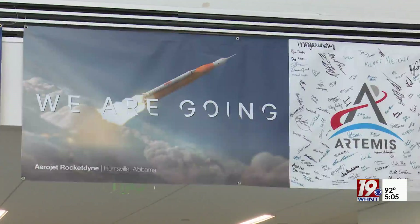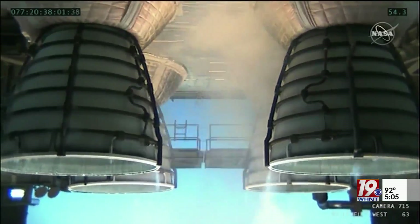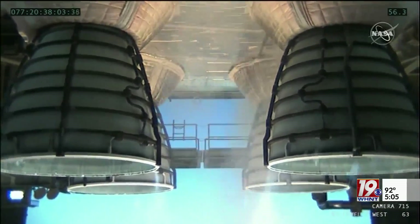This time Aerojet Rocketdyne is going beyond with familiar engines made smarter, with the help of rocket scientists like Morgan County native Allison Varner, who tests the RS-25 software. We're going to continue to update software, test it out in our lab, improve the engine design, improve all designs that we can, and continue to support those missions.